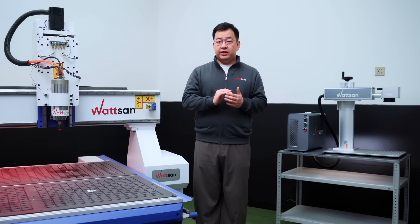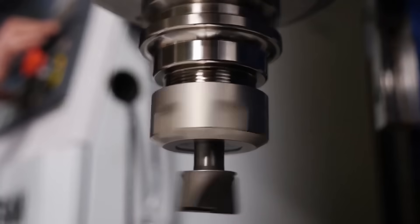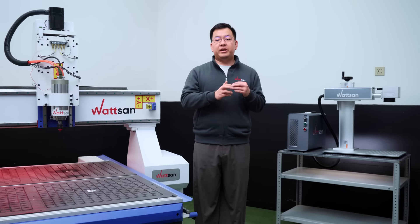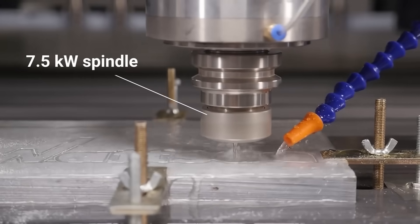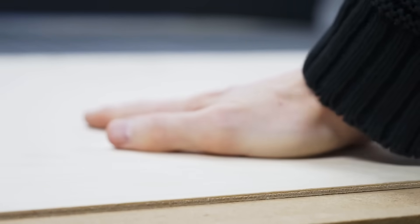The first is the CNC router 1325M3. Thanks to the automatic tool change for its instruments, it's twice as quick as other routers. At the export, the model will be equipped with a 7.5kW spindle, aspiration system, and a vacuum table for stable material fixation.